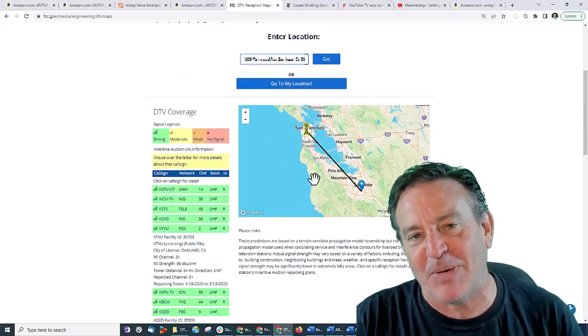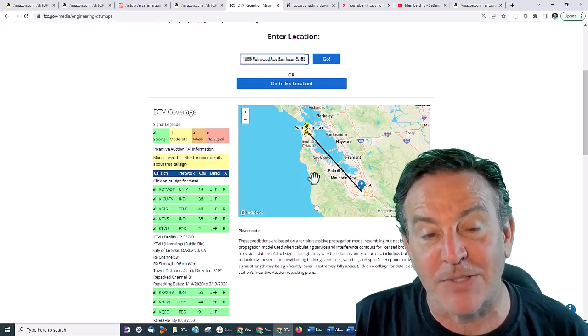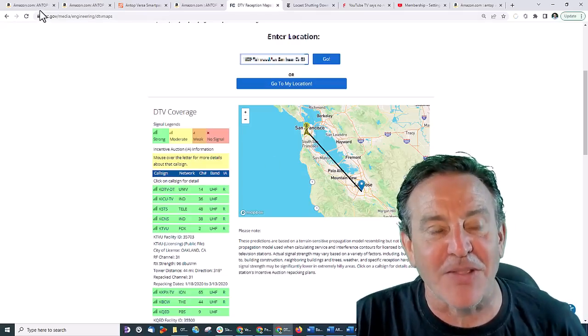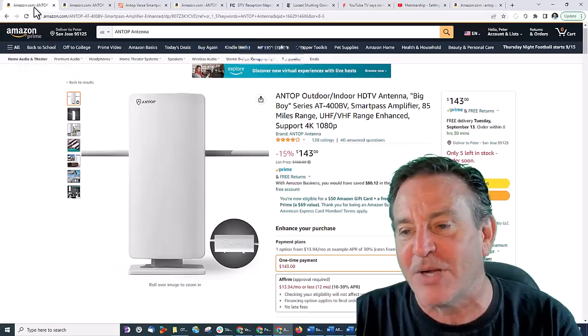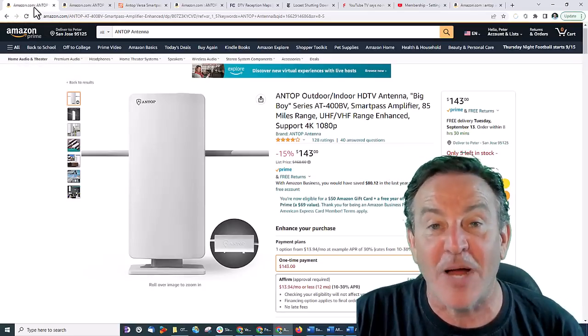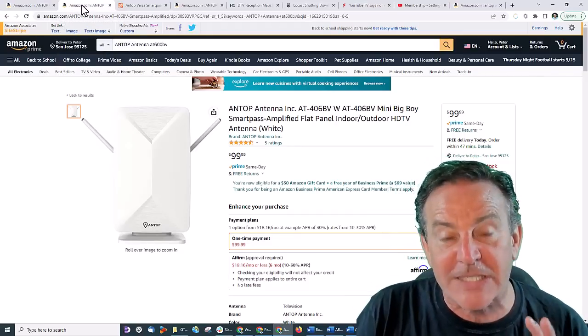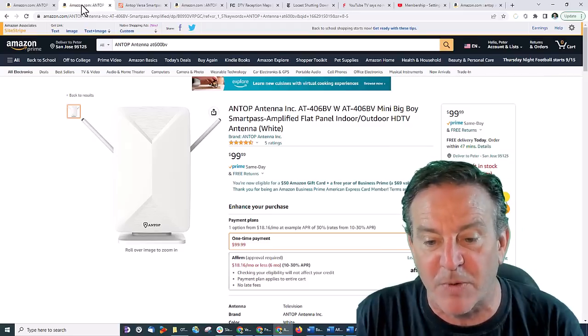They're all at the same spot — they're all in the same direction. The bad part is they're about 45 miles away. So I took a look at three different solutions. One is their big boy antenna — it's the AT400BV. They also have their mini big boy, which is a smaller antenna. I'm really excited to see if this one would work for me.